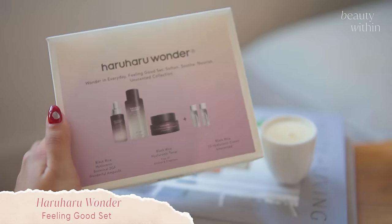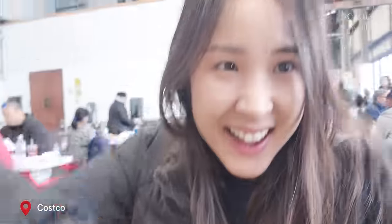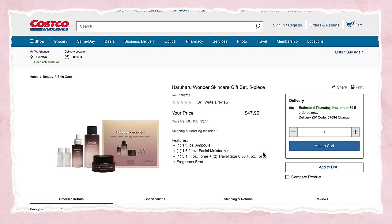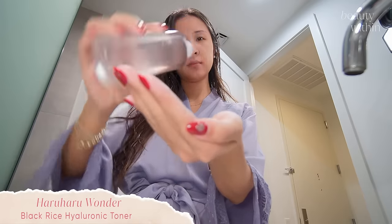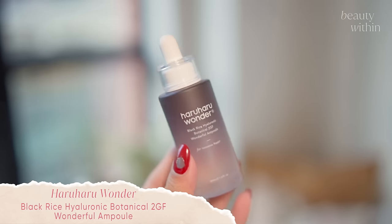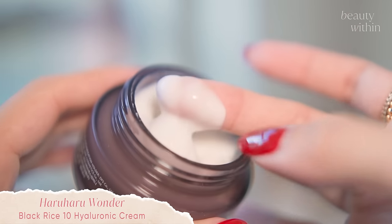This time of year there are a lot of different sets that come out. Haruharu specifically launched a Costco set — and fun little fact, you don't need a Costco membership to buy Costco things if you just go online. The set has the full-size fragrance-free toner so everyone can enjoy it, two travel mini versions, the ampoule — the Rice 2GF is a type of protein that helps with collagen synthesis and moisture binding, it's just like the toner but on steroids — and then a hyaluronic cream which is almost like a gel lotion you can use any time of year.